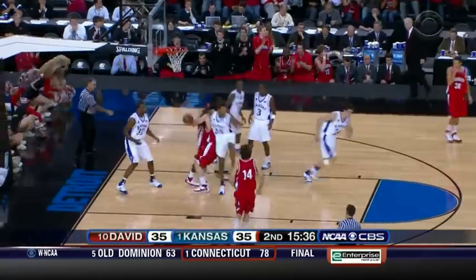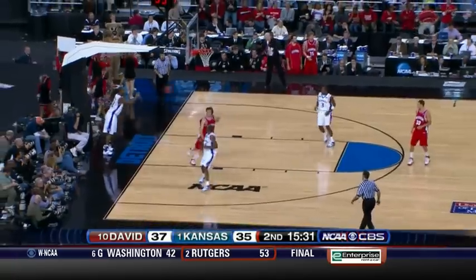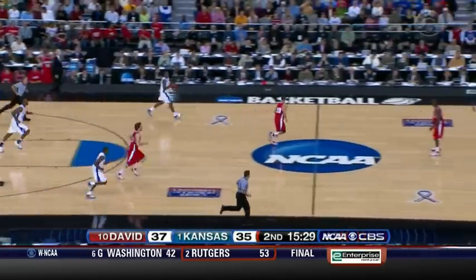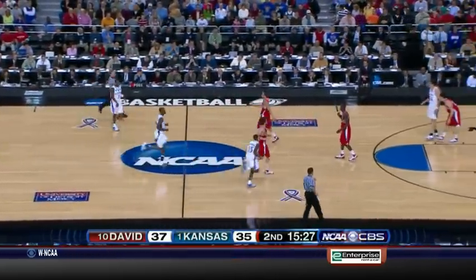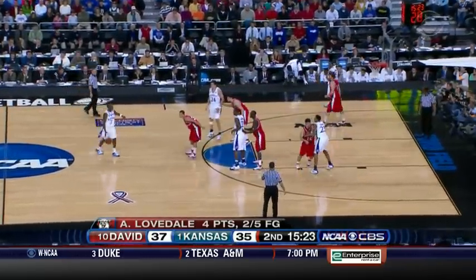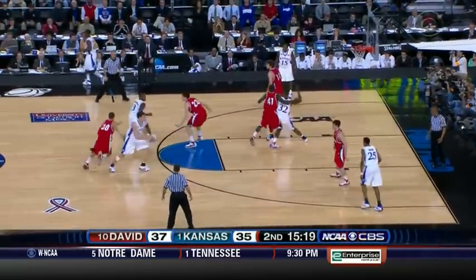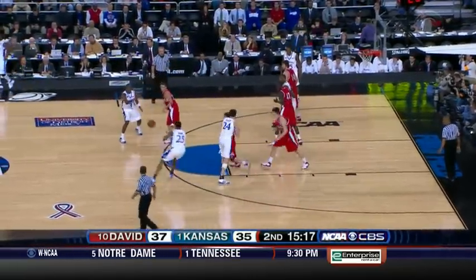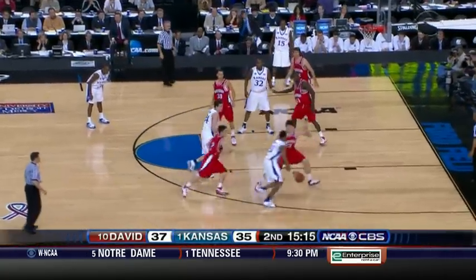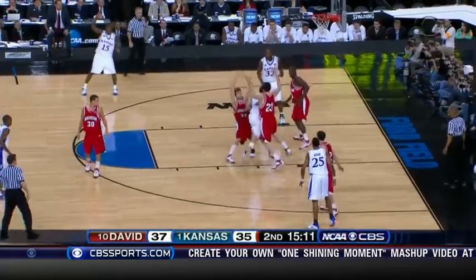Lovedale is so rugged — only four points, but he's a dirty-work guy. He'll rebound, defend bigger players in the post, and attack the basket when given the opportunity. That's only the fourth offensive rebound for Davidson, but the sixth second-chance point. Kansas with seven offensive rebounds only has five second-chance points, so Davidson is converting their second-chance opportunities at a better rate.